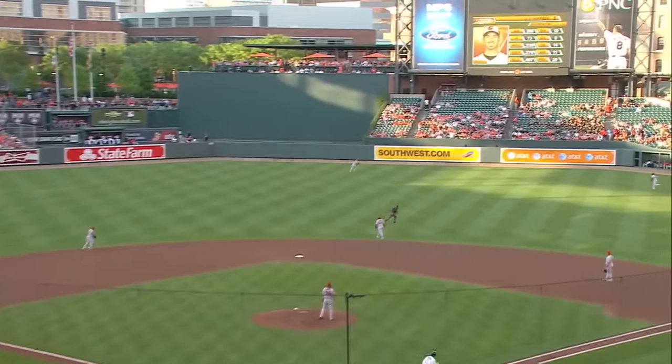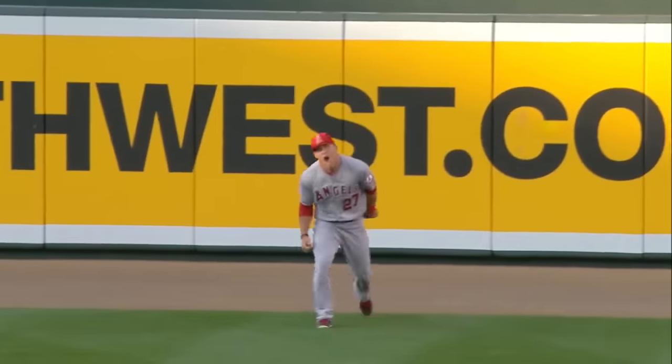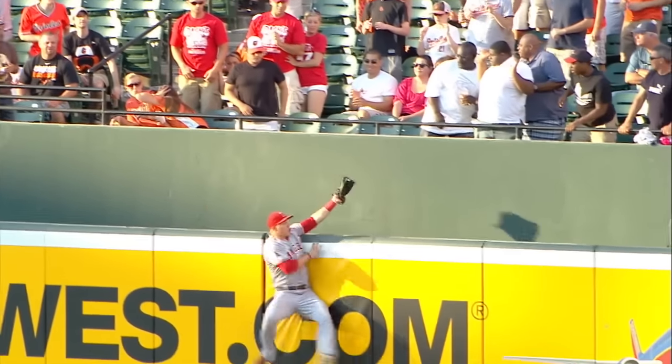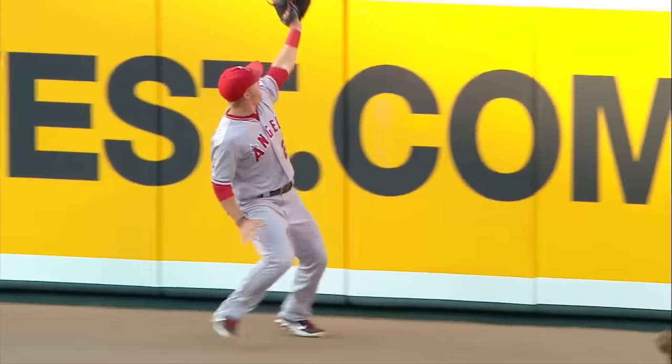This one's hit to center field and deep. Back on it is Trout, back it goes — it is caught! Oh, what a catch by Mike Trout! Takes a home run away from J.J. Hardy. What a play by the 20-year-old in center field, and you bet he's smiling. And a tip of the cap from Weaver. Two men down. Wow!